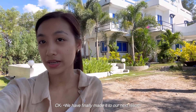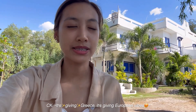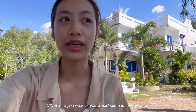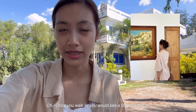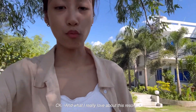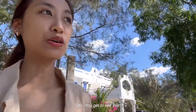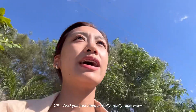We have finally made it to our next resort, which is Club Monette. The aesthetic of this resort is very, very nice — it's giving Greece, it's giving European vibes. Once you walk in, you would see a lot of paintings and a very minimalistic style as well. What I really love about this resort is that once you walk outside, you get to see this. It's really, really nice — you can go anywhere you really want to and you just have a really, really nice view.